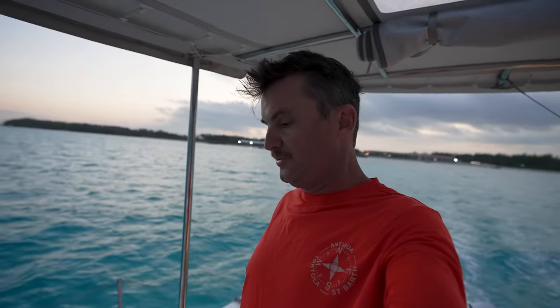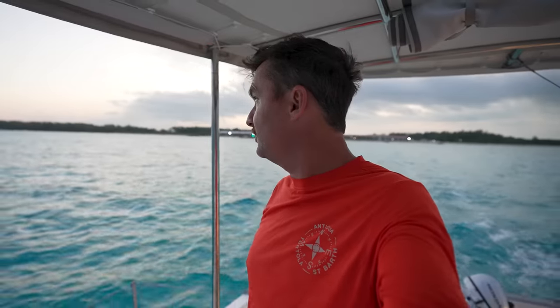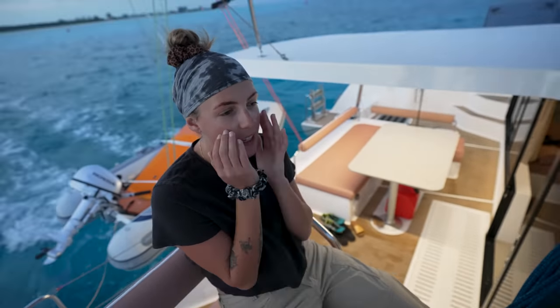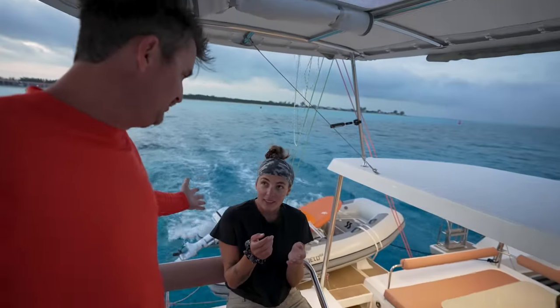The winds are out of the north at about seven knots — it's supposed to be about that all day, so we're probably going to have to motor. We'll put the spinnaker up if we get the right wind angle. We have to motor north to the north end of Bimini and then go across the bank to the Berry Islands — about six miles north, then we turn east and hopefully put some sails up.